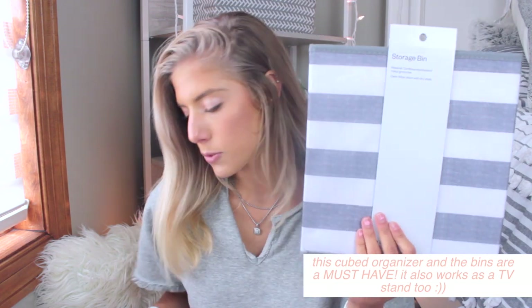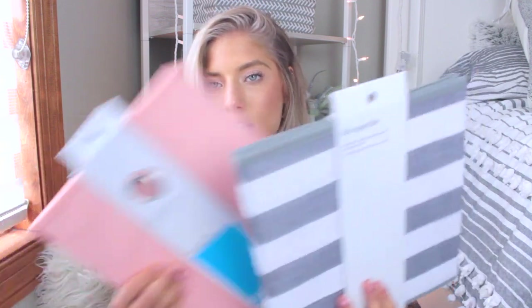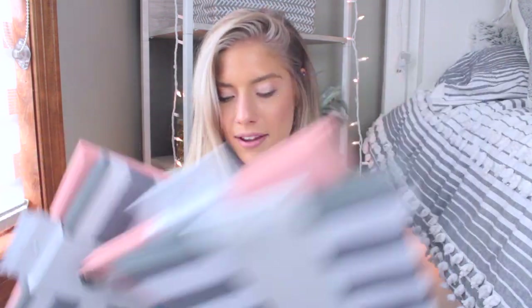I also got some storage bins from Target. I think they're an essential — I've used them everywhere I've lived: my sorority house, apartment, and freshman dorm. I love putting them in the six-cube organizers from Target. They're great for storing miscellaneous stuff you don't know where to put — just toss things in the bins and you're good to go.